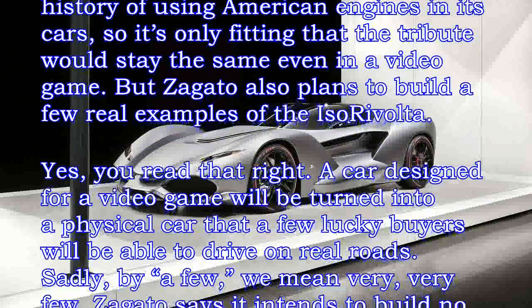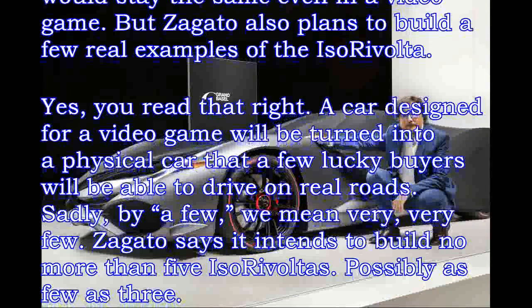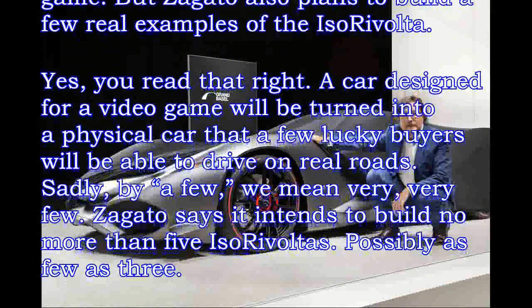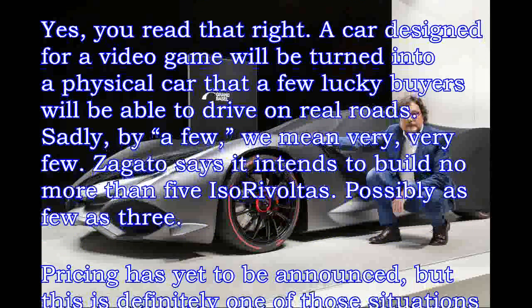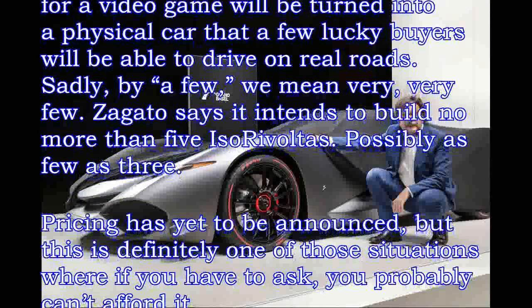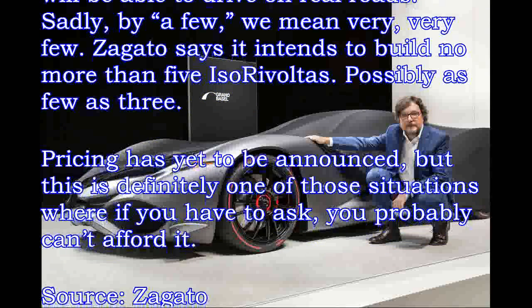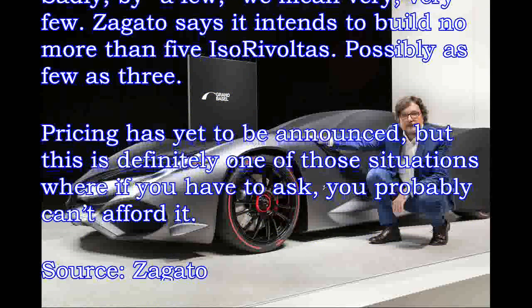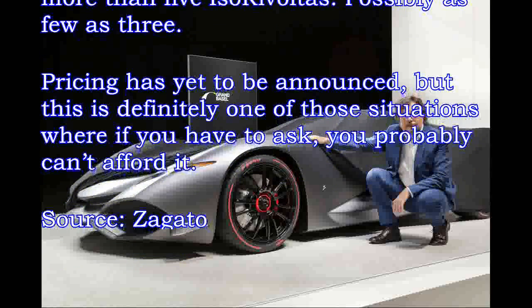But Zagato also plans to build a few real examples of the Isara Volta. Yes, you read that right — a car designed for a video game will be turned into a physical car that a few lucky buyers will be able to drive on real roads. Sadly, by a few, we mean very, very few. Zagato says it intends to build no more than 5 Isara Voltas, possibly as few as 3. Pricing has yet to be announced.